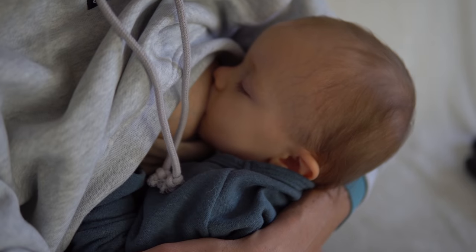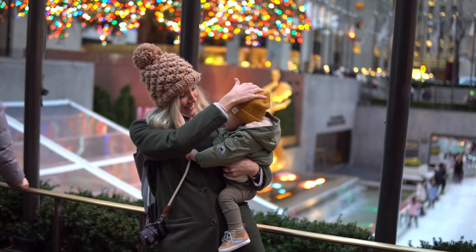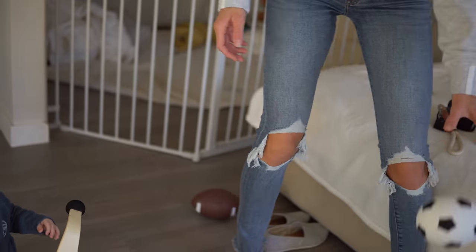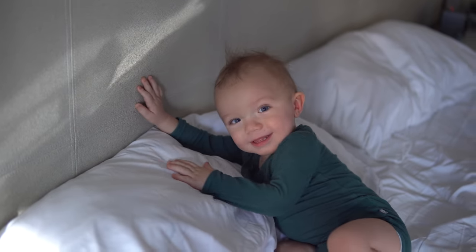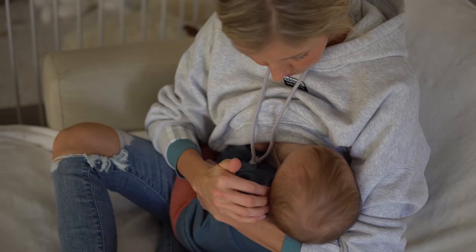Hey you guys, Erin here at Eat Move Rest and welcome back to our channel. So this has been a long awaited, much requested video. Today I'm going to be sharing with you guys my top seven breastfeeding tips and tools. I've got seven tricks up my sleeve and seven items that have really helped me along the way with my breastfeeding journey.